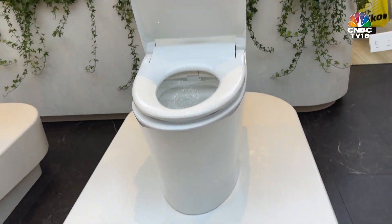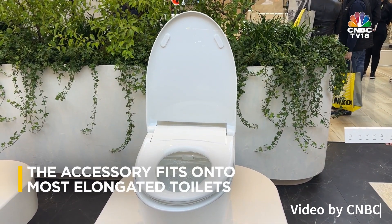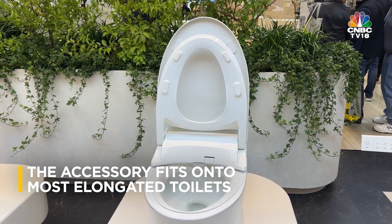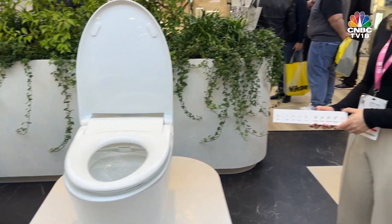Introducing a revolution in personal care and hygiene — the Pure Wash E930 Bidet Seat by Kohler. This isn't just an upgrade to your bathroom; it's a leap into the future of comfort and cleanliness. With the E930, Kohler transforms the ordinary act of washing into a luxurious, spa-like experience.